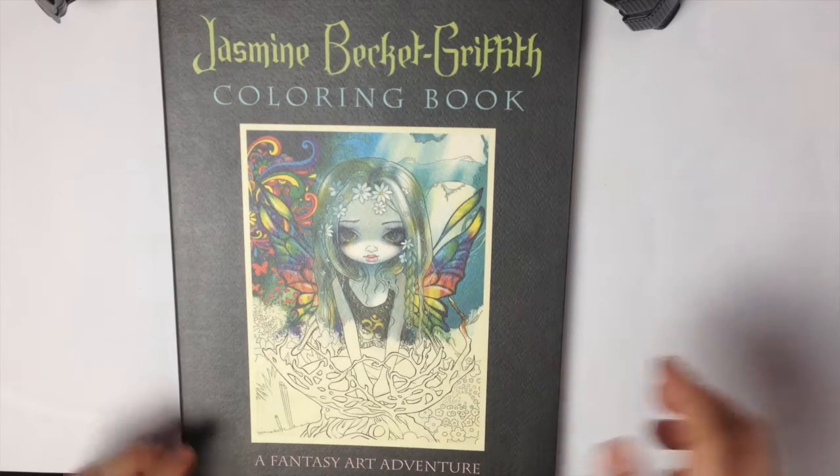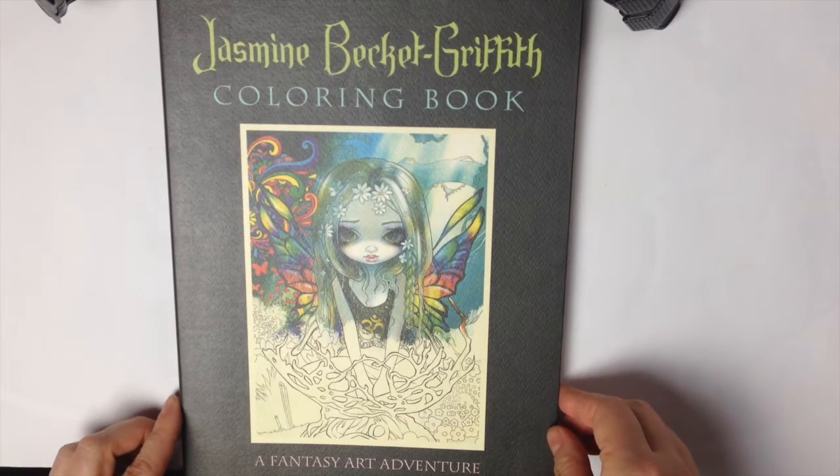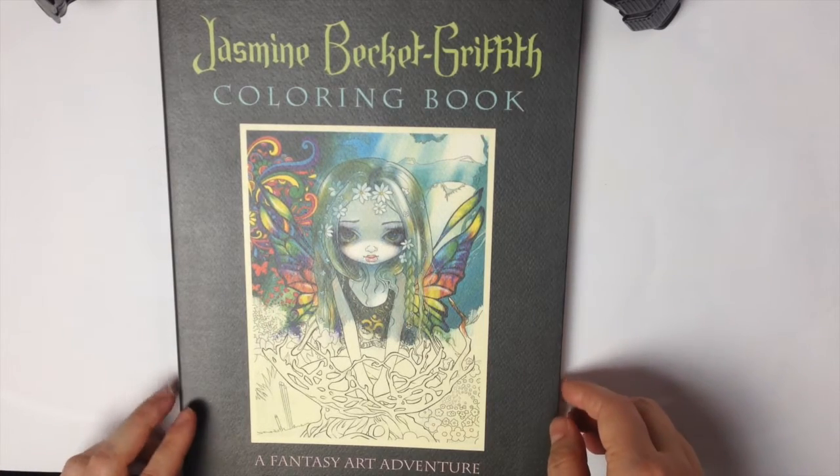Hi guys! I'm back as I promised with my finished pages of November and December.